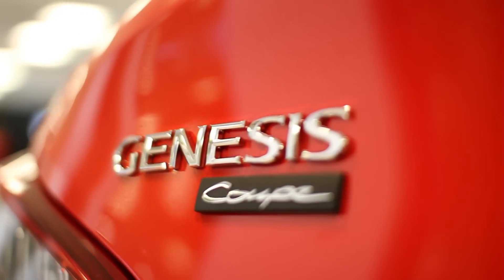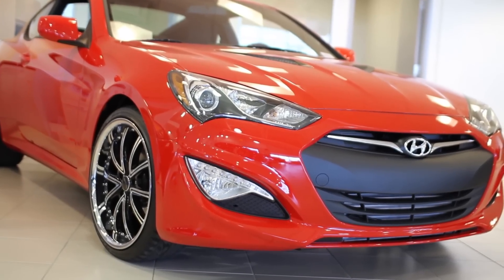I'm James, a product specialist here at Nordstrom Hyundai, and today we're going to look at the 2013 Genesis Coupe. The car has got a total redesign from the 2009 to the 2012 body style, which was the first generation of the Genesis.